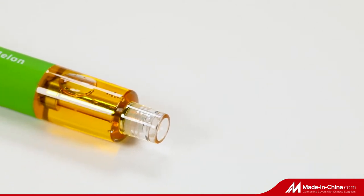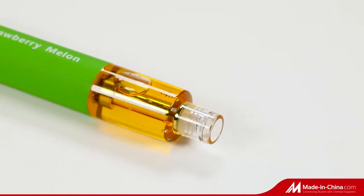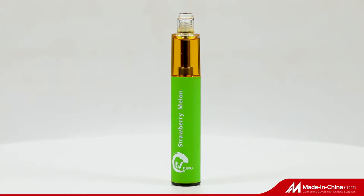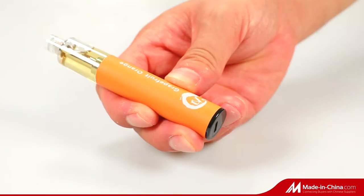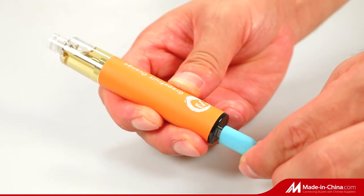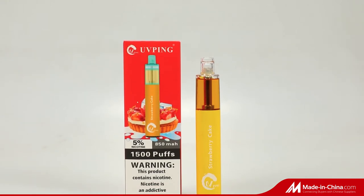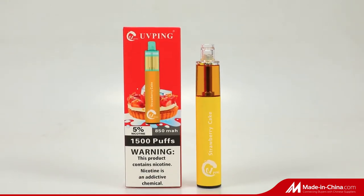The Mighty Vape is the first LED flashlight disposable vape. It is a disposable vape but also comes with an LED flashlight, so when you are vaping, the LED light flashes.